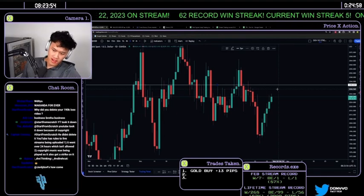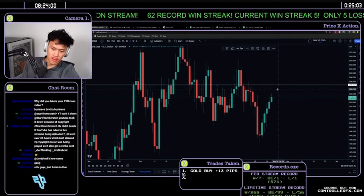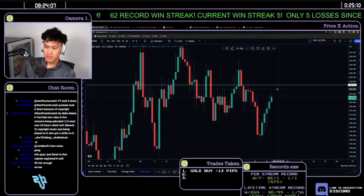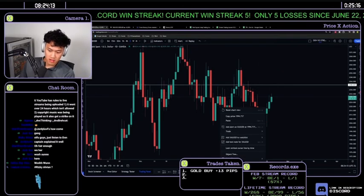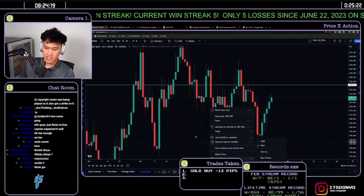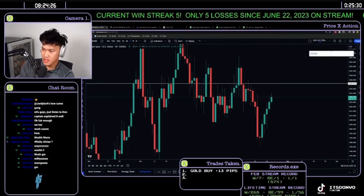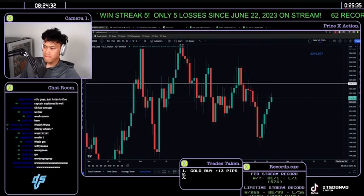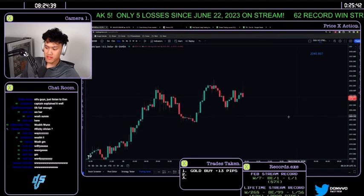Now that you have an overall direction of where price could be headed, you're looking for positions. Keep in mind this entire breakdown so far has been completely bullish. There will be a bearish analysis as well, but for now the focus is the bullish setup. The hard resistance target for the daily is 2040.80, around the 2038 area on the smaller timeframe.